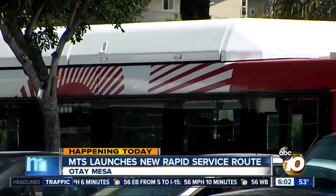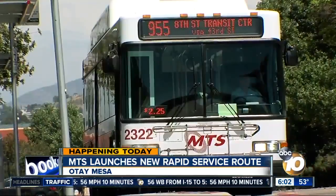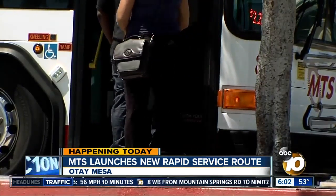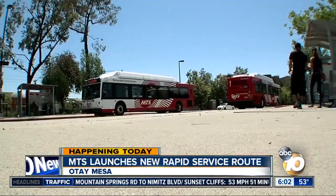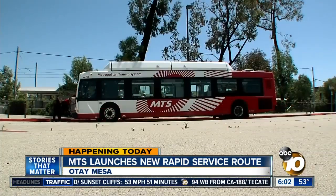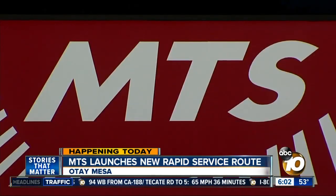Other notable changes include Route 41 from Fashion Valley to UCSD, which changed to a one-way loop via La Jolla Drive, Gilman Drive, and La Jolla Village Drive. Also, Rapid Routes 201 and 202 from UTC Transit Center to UCSD added weekday trips throughout the day.